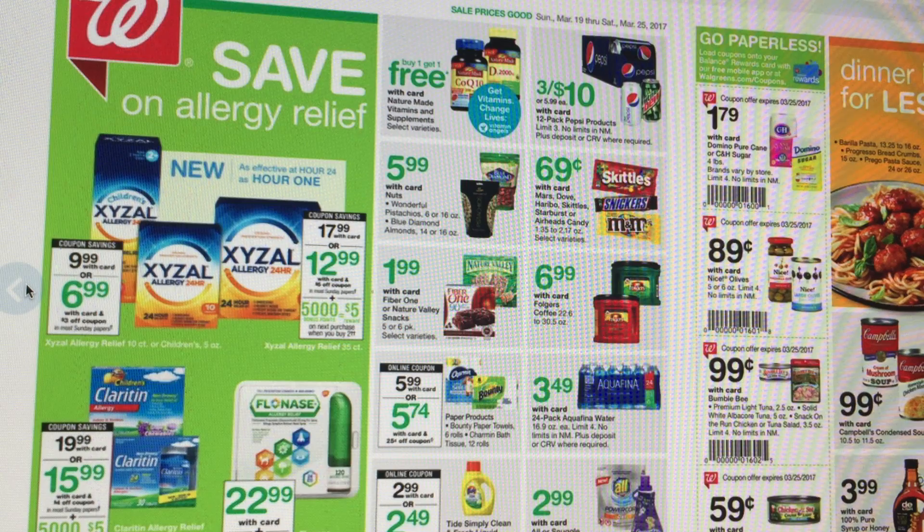Starting with the deals — this is the first page of the Walgreens ad. It's a little kooky on my screen, so I'll keep it positioned here and we'll go through the deals on each page. On the first page, there's really not that much going on. They have a Tide Simply deal on sale for $2.99. We do have those 50-cent manufacturer coupons, making it $2.49 — not a huge deal for detergent.